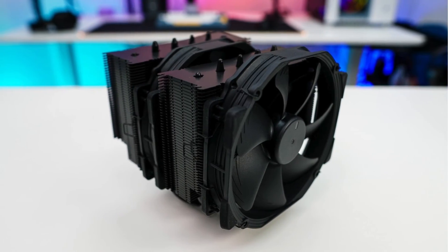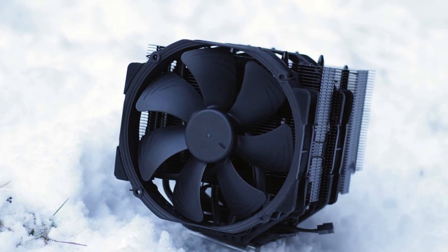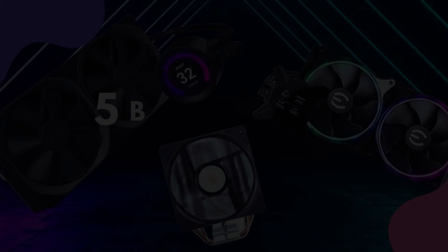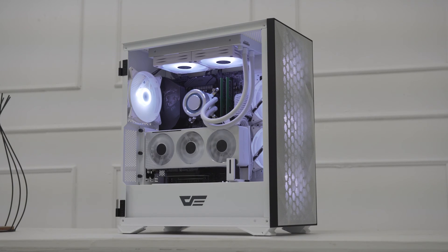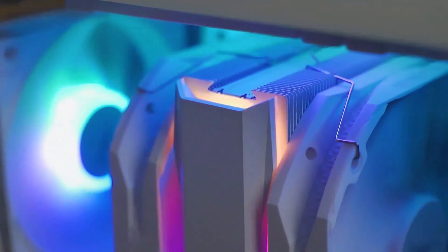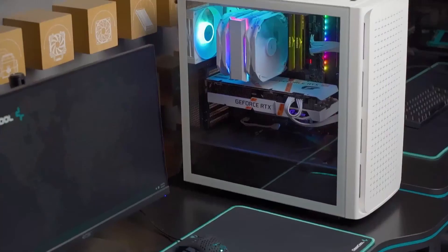This means you'll be able to benefit from its excellent performance until at least 2026 and likely beyond. The Noctua NH-D15S Chromax Black is an incredibly powerful and quiet CPU cooler that is well worth the investment. So that wraps up our list of the five best CPU air coolers in 2024. Choosing the right CPU air cooler is a crucial decision that can significantly impact your system's overall performance and noise levels.